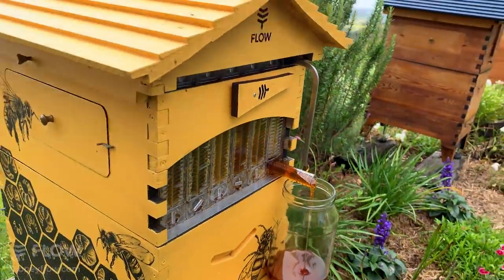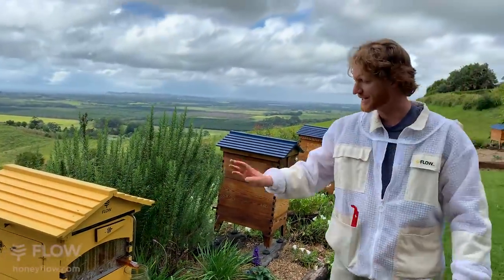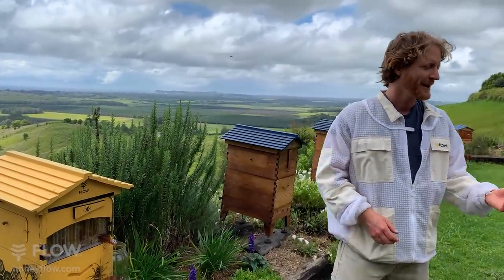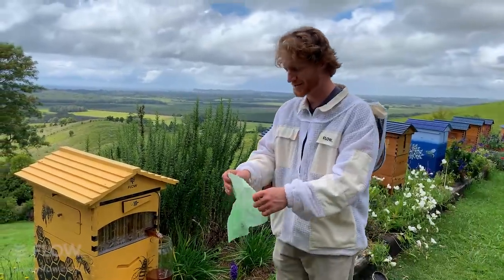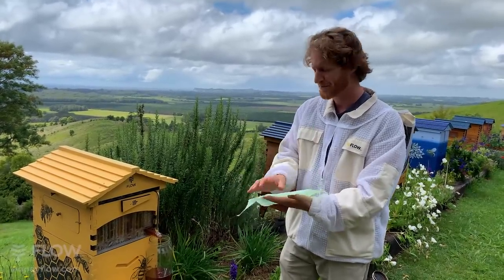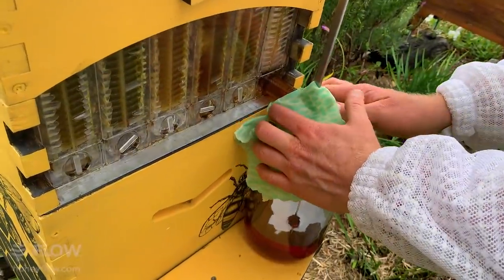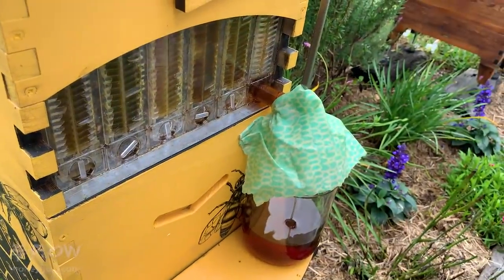We're going to let that just fill up that jar for us. Now, if we're going to walk away, it's not a bad idea to cover up the jar just so that if bees do notice it — sometimes they do if the bees are hungry. For demonstration purposes, a bit of wax wrap or kitchen wrap — you can just cover that right up around the jar and that'll limit any bees from jumping in.